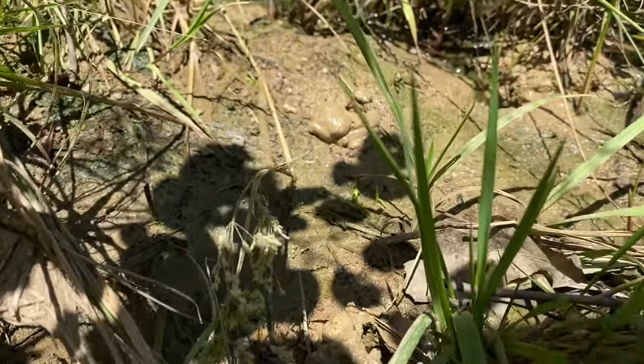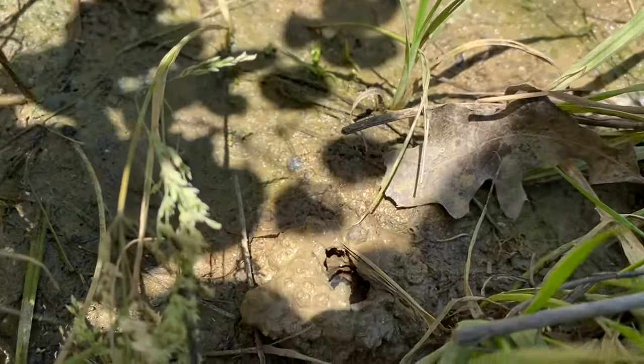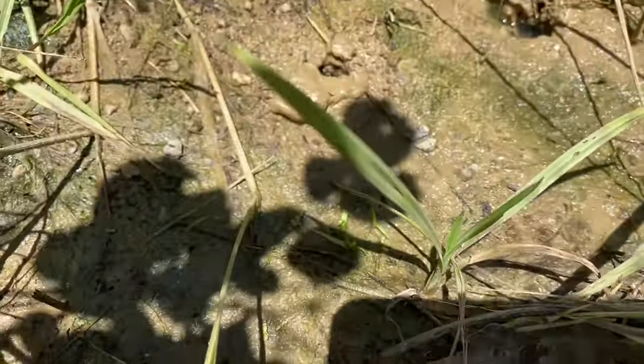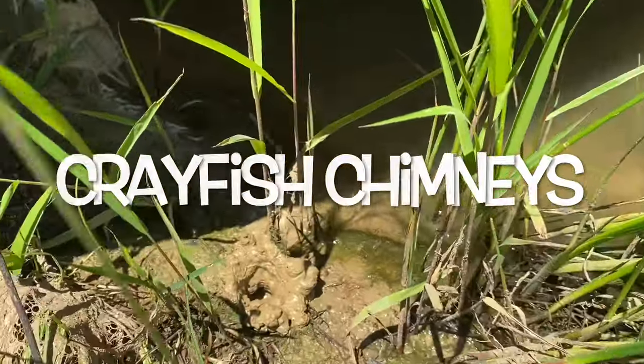Most crayfish live underwater, but some choose to live on land. These crayfish burrow underground until they hit mud. They leave behind these familiar structures called crayfish chimneys, commonly seen on the banks of creeks and lakes.